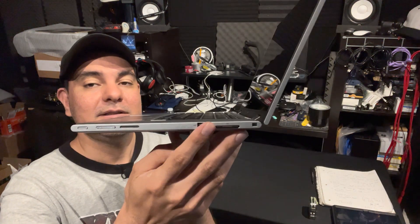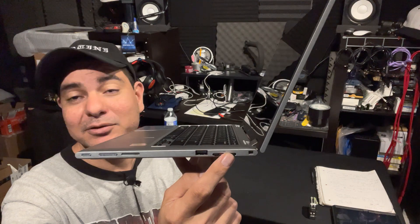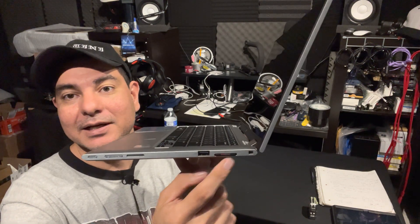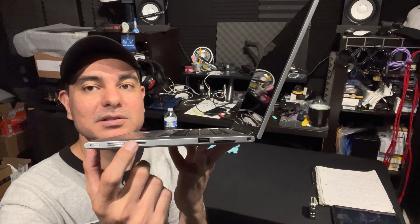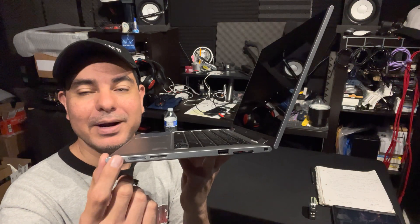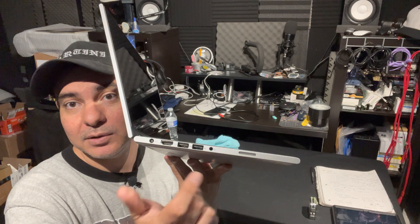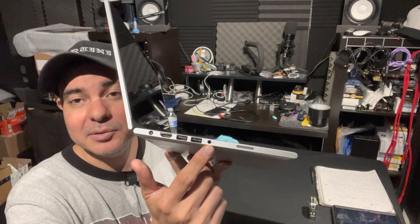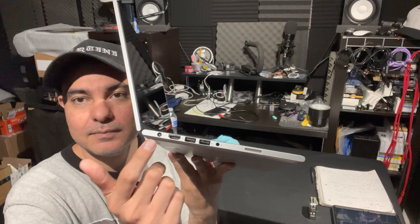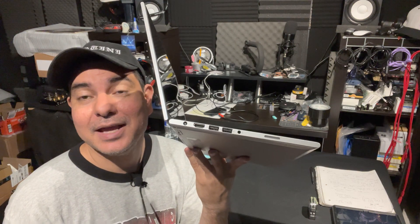It has three USB ports, which is great. On one side there's a USB 2.0 port and a standard SD card slot — I have a micro SD in there right now with an adapter and it's working great. There's also a speaker and a volume toggle so in tablet mode you can easily adjust volume, plus the power button. On the other side you have two more USB ports — one fast USB 3.0 and one USB 2.0 — and a 3.5mm headphone/speaker jack, plus the power adapter port.